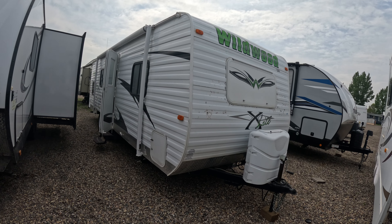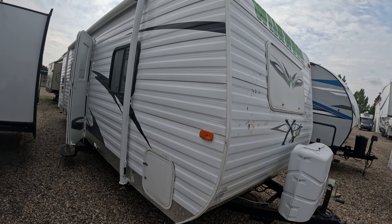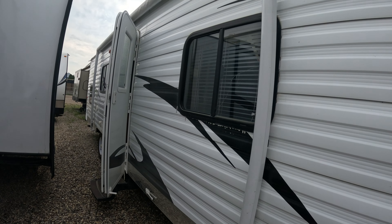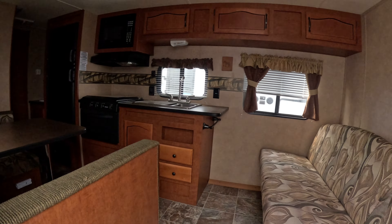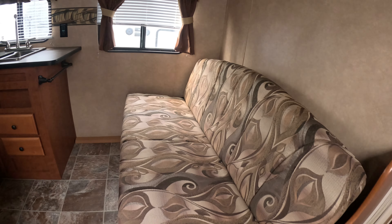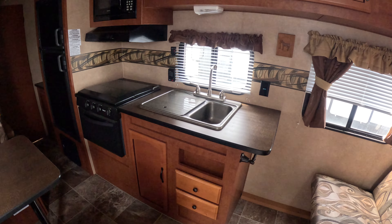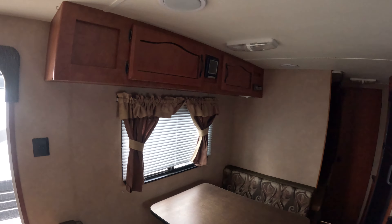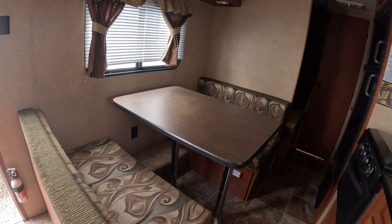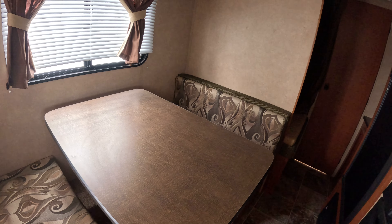Check out this fresh trade that just came in at Prairie Sky RV — a 2012 Wildwood 26 BH XL. Come on in. There's a couch that folds down into a bed, your kitchen area, and lots of storage cabinets on the top side here and on this side as well, plus a dinette for extra sleeping.